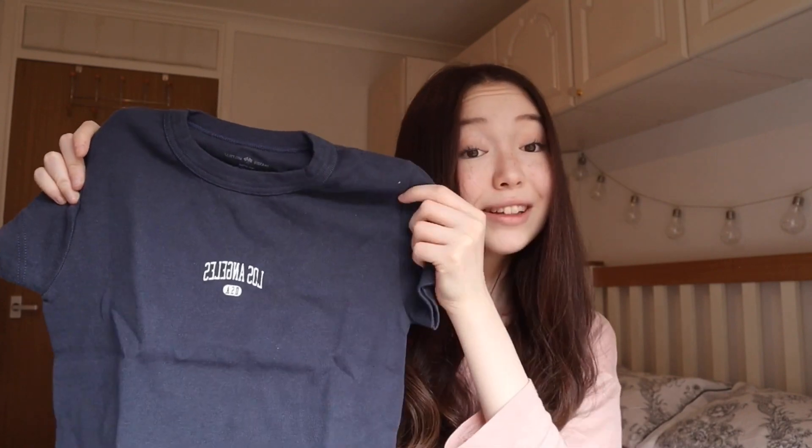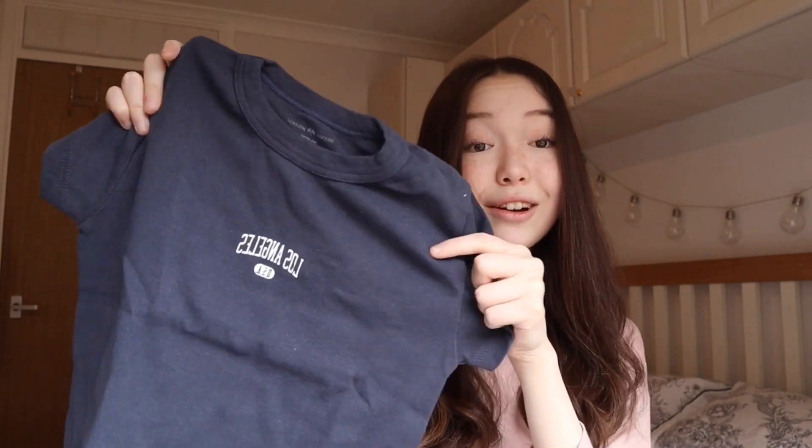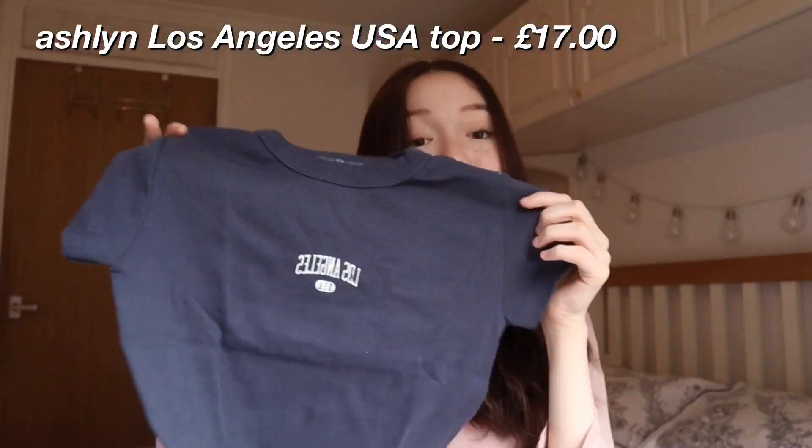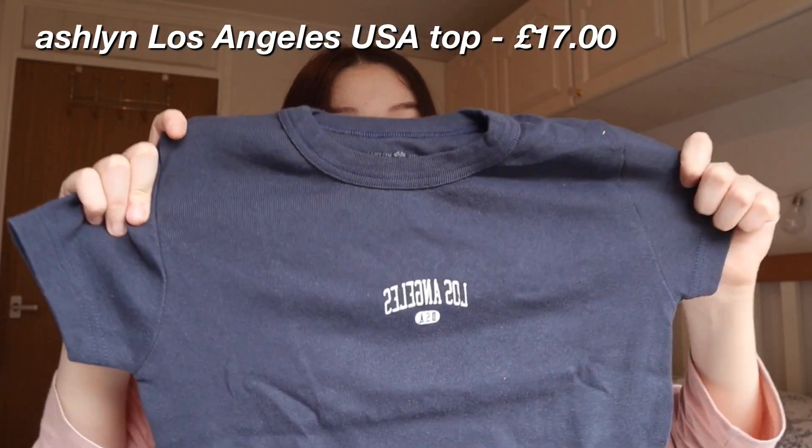Now that I'm done with the jewelry, I'm going to move on to the tops, then the trousers, and then the jackets. I'm about to show you guys what they are, what they look like, and try them all on. We're going to start with the first top. This is called the Ashland Los Angeles USA top. I fell in love with this top when I saw it on the website — it is super, super pretty.